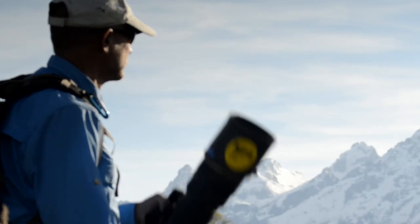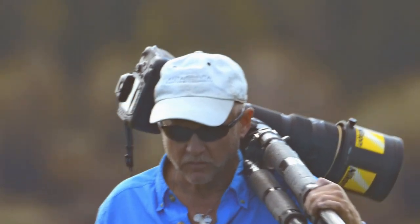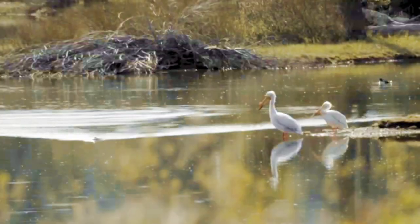Anyone heading out into the wilderness has to be prepared, especially a wildlife photographer. You need to know the habitat and the habits of the animals.